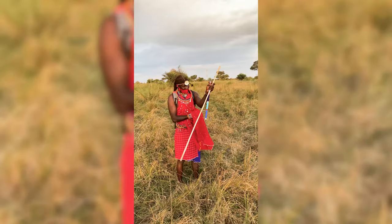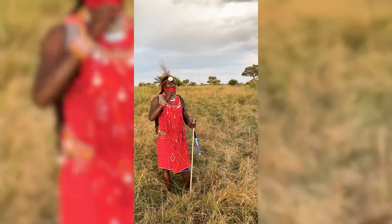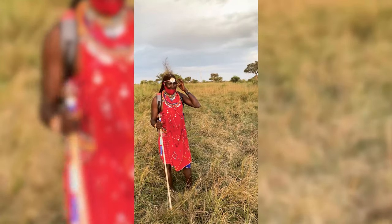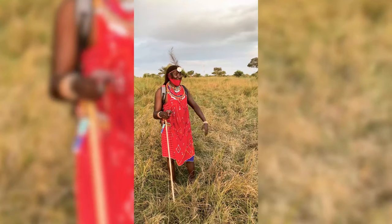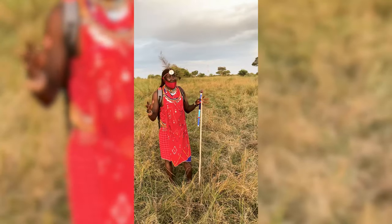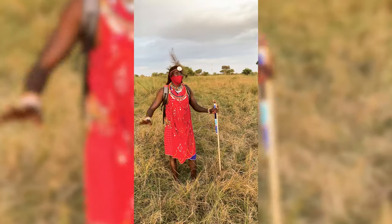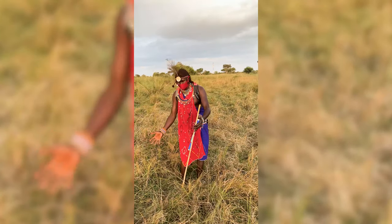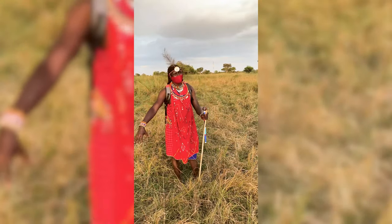I held two cubs, other boys held another two — one each — and then we brought them home. When I arrived home with my dogs, all my cows ran away because of the smell. I made a small corner in my mom's house where firewood was kept, moved the firewood, and put the small baby lions there.